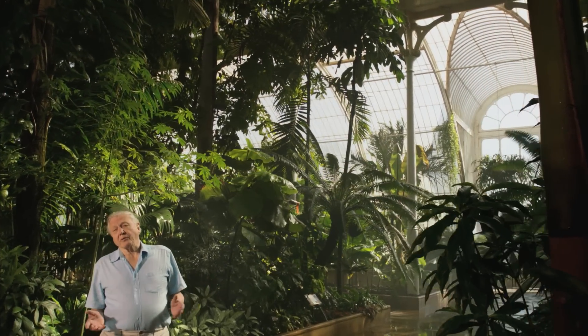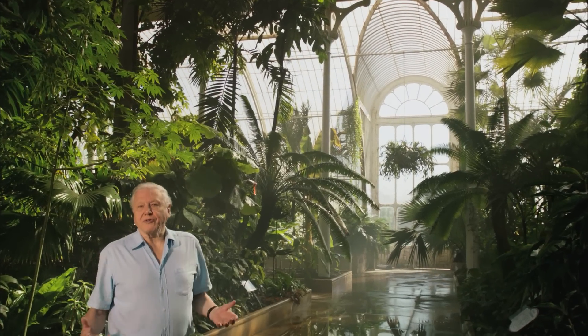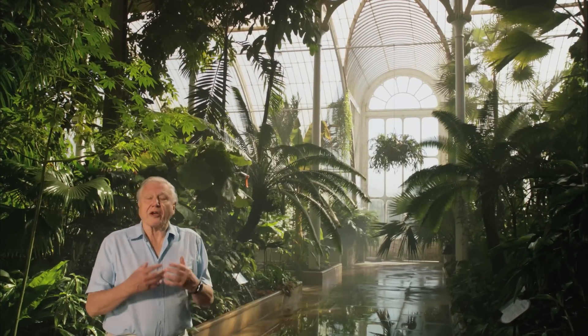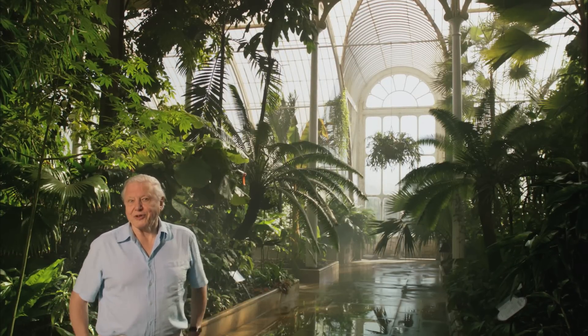Rainforests occupy only about 2% of the world's land surface, but they contain over 50% of the world's species. And many of these wet zone plants have extraordinary survival strategies, and to study them, Kew has built a rainforest here on the banks of the Thames.